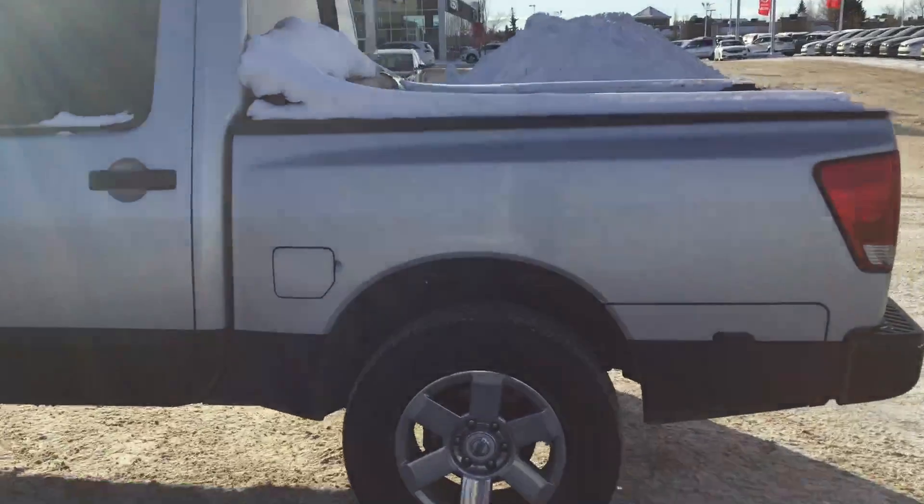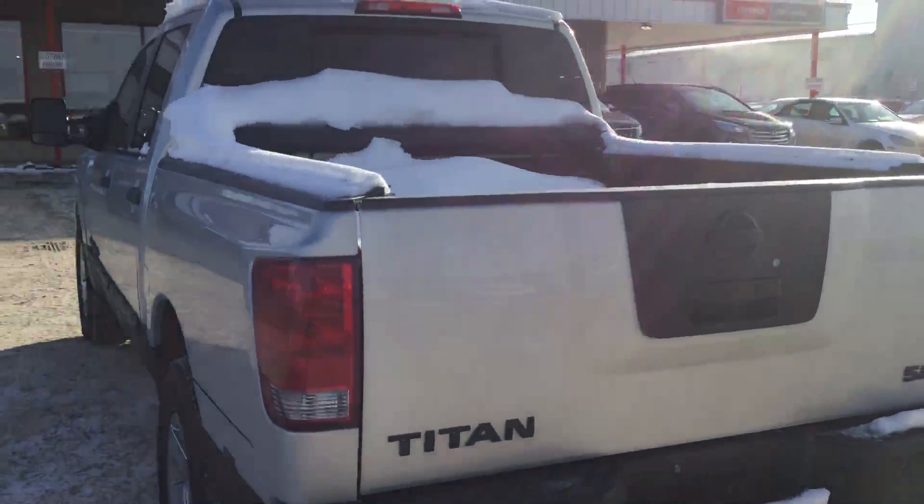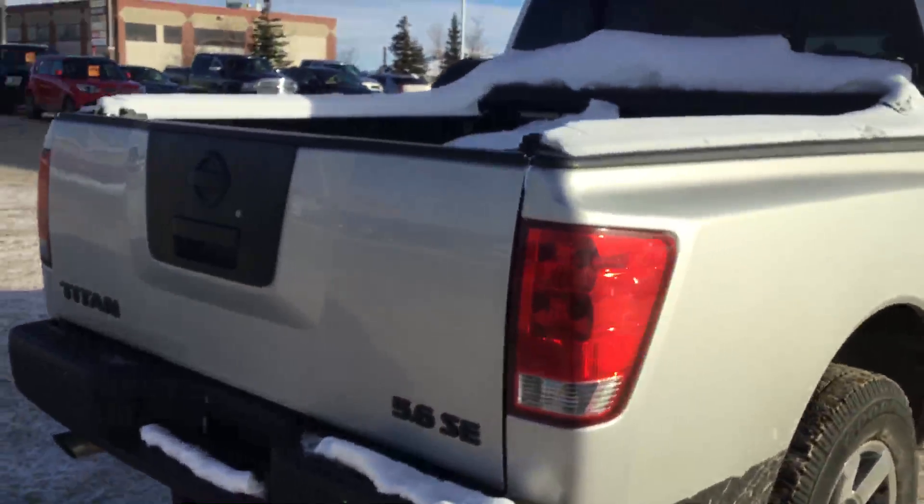Just take a quick walk around the other side here. A little bit of snow water — great shape for a 2010.